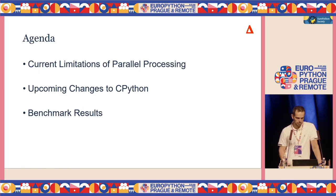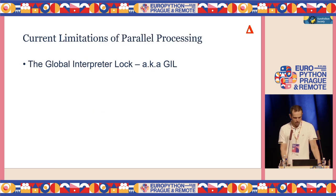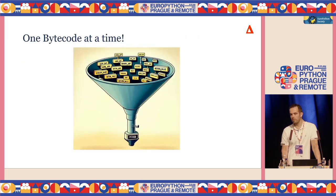Here's today's agenda. I want to talk about three things: first, the current limitations for parallel processing; then, the upcoming changes — those evolutions I mentioned; and finally, some benchmark results. So the current limitations of Python — I guess many of us already know this. The infamous GIL. GIL is a global lock in the Python interpreter, and it only allows one Python bytecode to execute at a time.